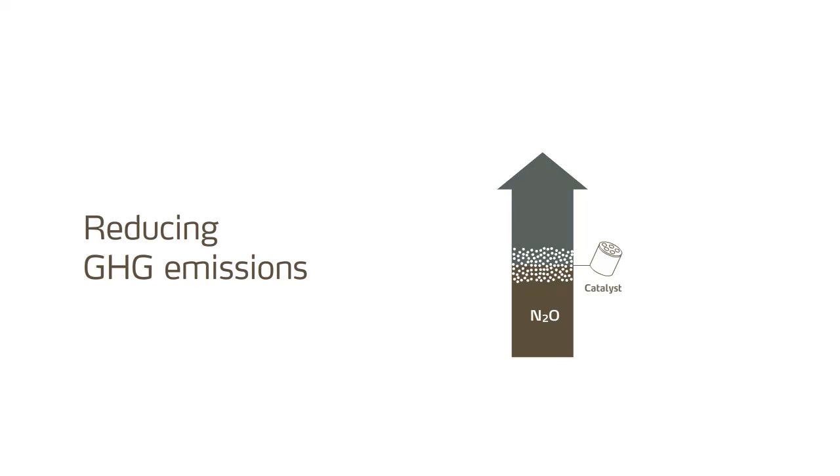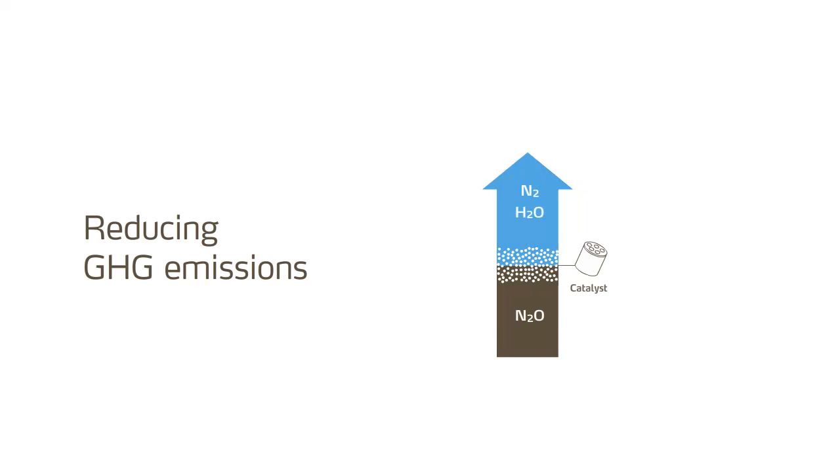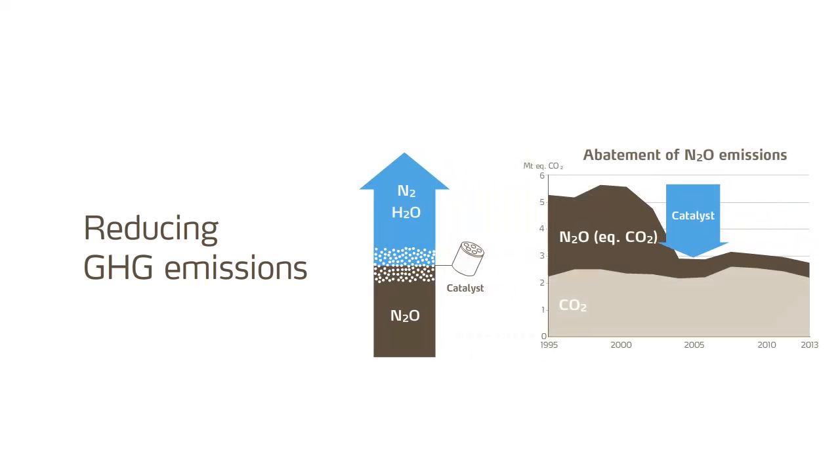Yara has developed a catalyst technology which mitigates roughly 90% of nitrous oxide emissions, and thus significantly reduces the carbon footprint of fertiliser production. This technology is now being used in all European Yara plants, and is also shared with other fertiliser producers.